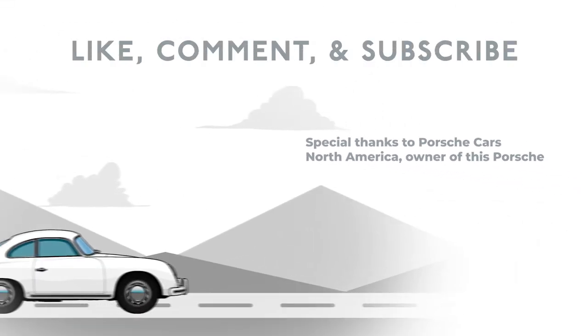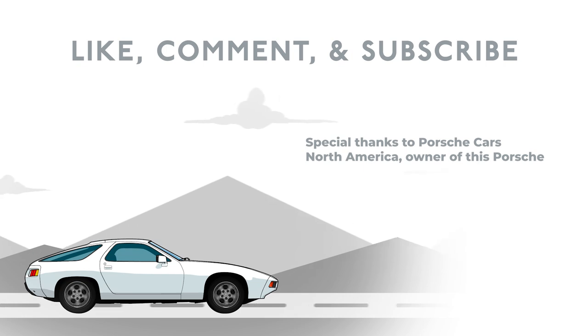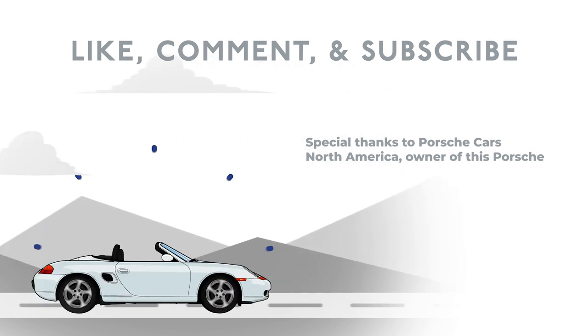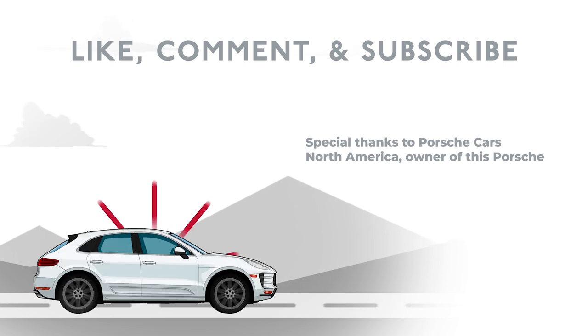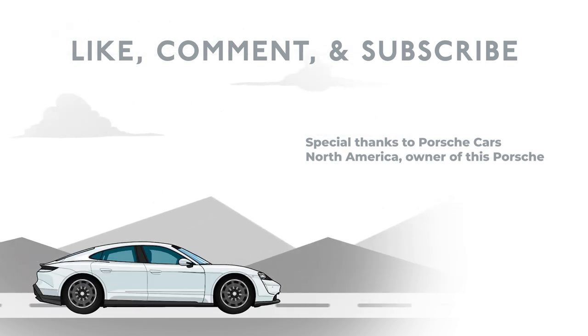If you like this video, be sure to subscribe and like for more stuff from Porsche Club of America. Hope to see you on the road again soon.